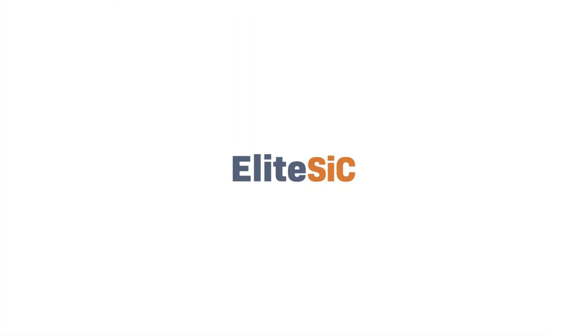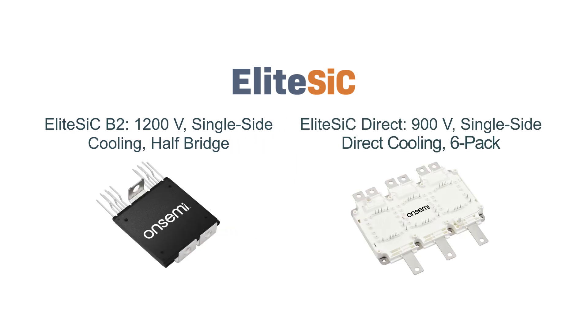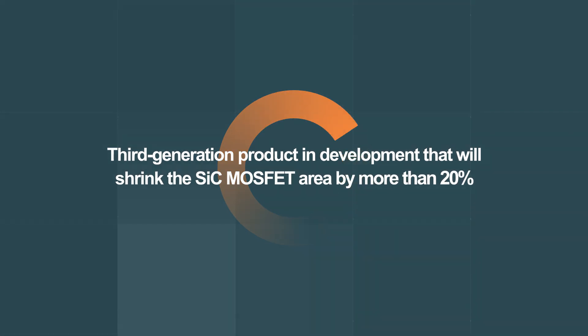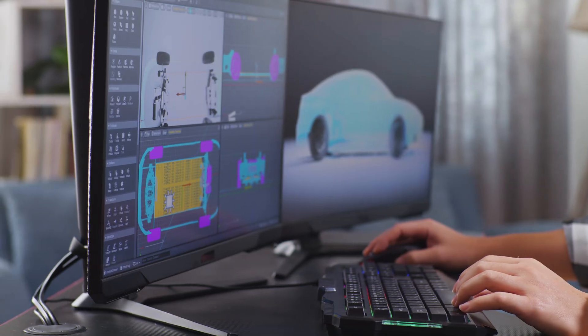OnSemi offers many Elite SiC power modules for traction inverters, including our first-generation B2 1200-volt modules, our second-generation Direct 900-volt modules, and a third-generation product in development that will shrink the SiC MOSFET area by more than 20%.